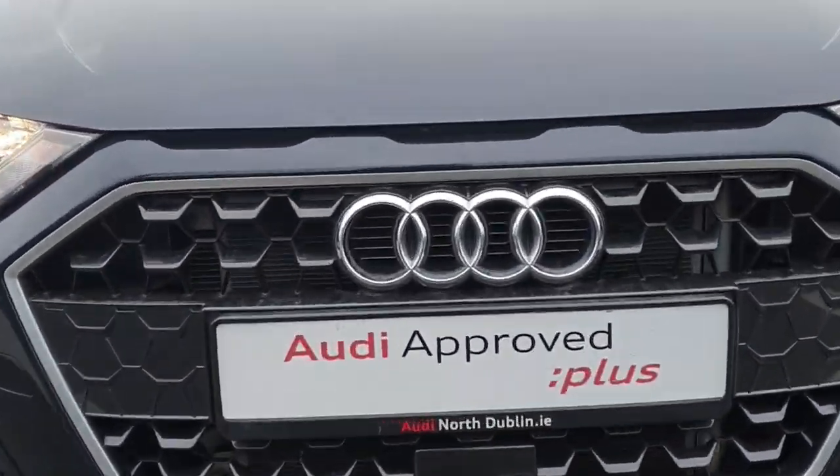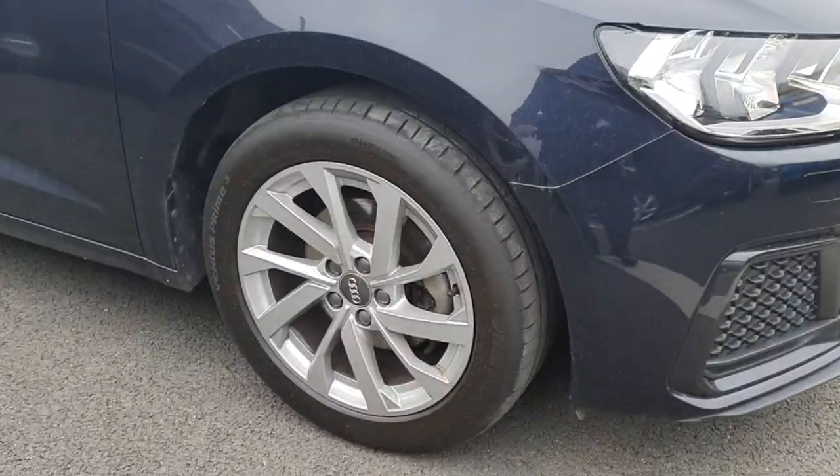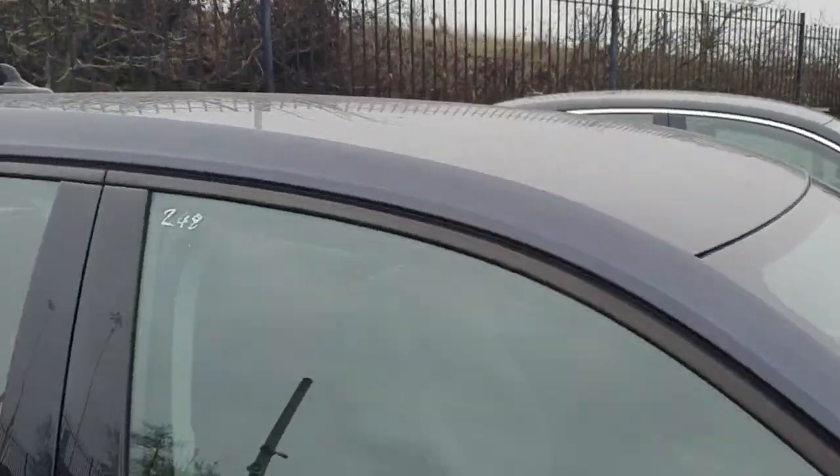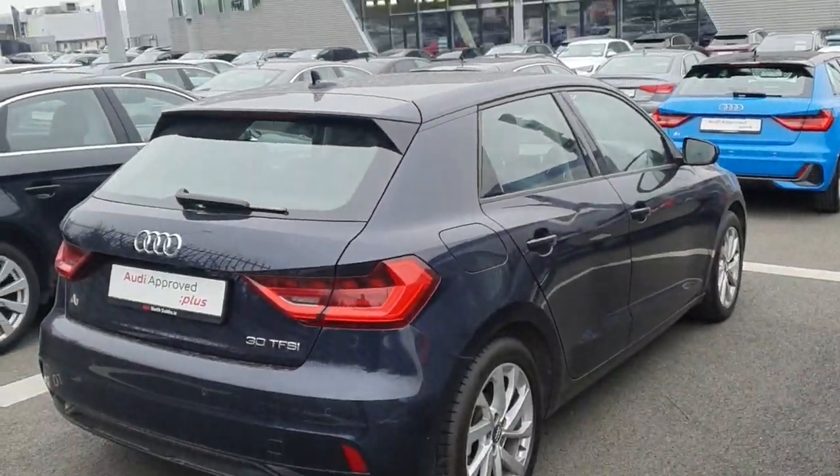At the front here you can see that single frame front grille with the four iconic chrome rings of Audi. Beautiful headlights, 16 inch alloy wheels, the black surrounding around the windows, and it's finished off in firmament blue.